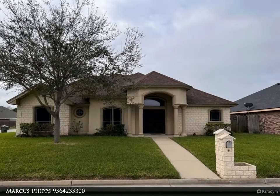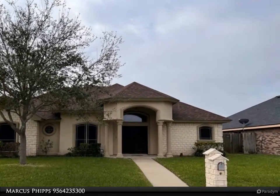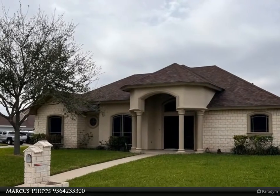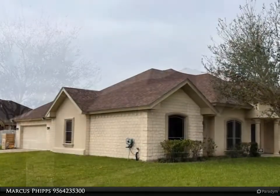This Harlingen Homes property video is presented by Marcus Phipps. Going, going, gone — this three-two-and-a-half in Adams Crossing is in fabulous condition and will sell very fast. You'll love the open floor plan with high ceilings and lots of natural light.